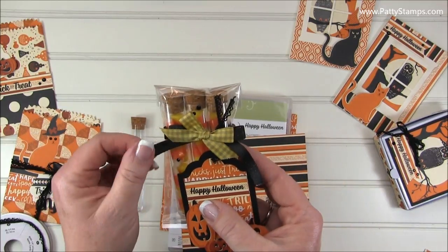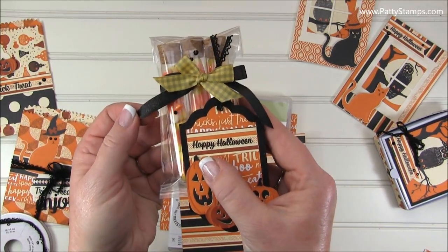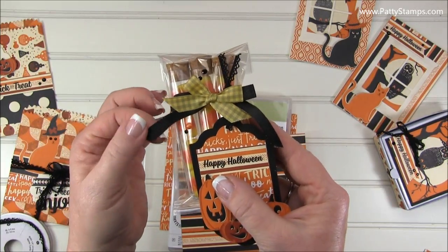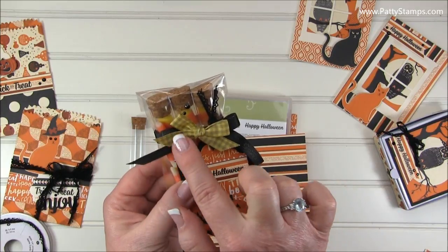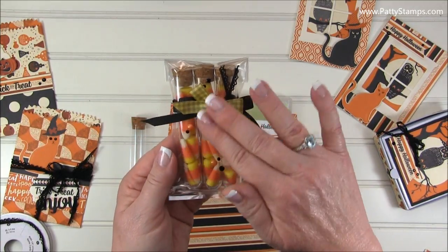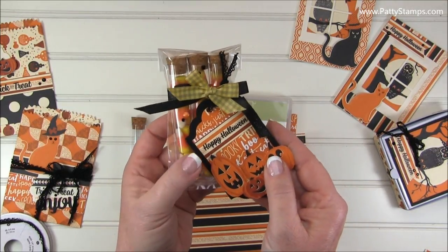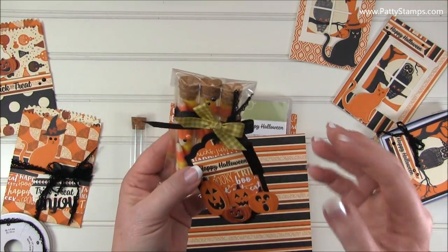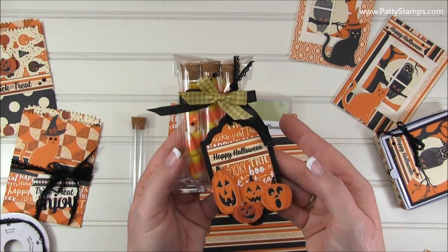I have the Glimmery Black Satin Ribbon, which is in the annual catalog — it really is glimmery and very pretty. And then this is the gray and white gingham, but I sponged yellow on it just to tie in the yellow with the candy. Then again, some of the lace trim holds on the tag.